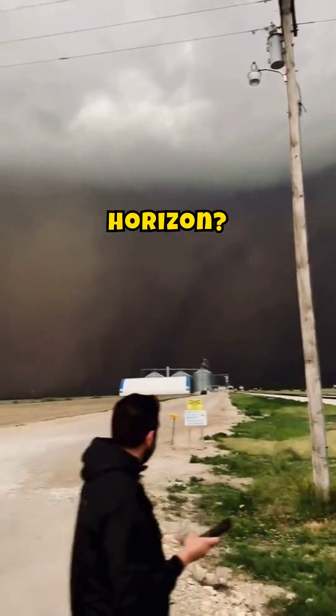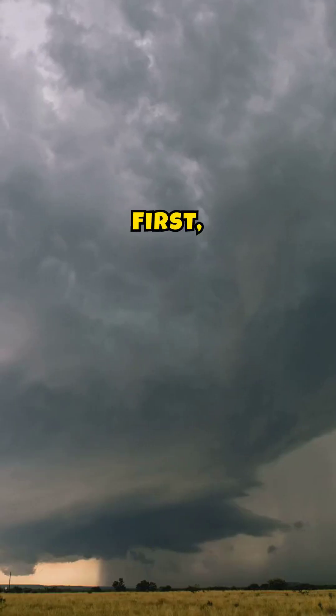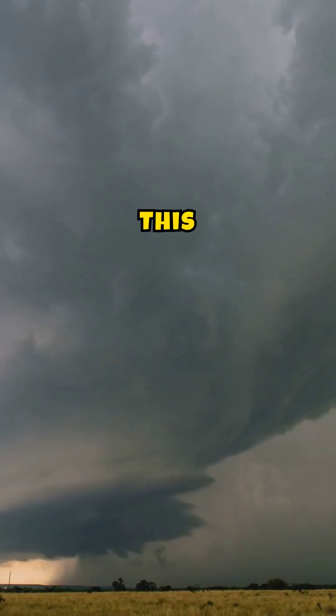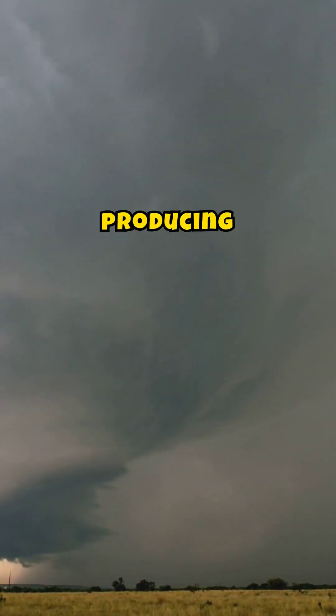How can you spot a tornado on the horizon? Here are some key signs to look out for. First, look for a dark, often greenish sky. This unique color can indicate a severe thunderstorm capable of producing a tornado.